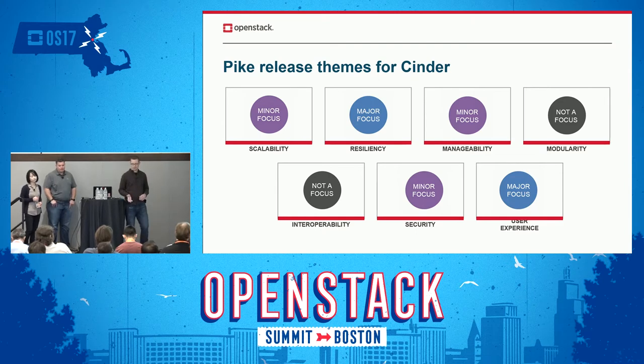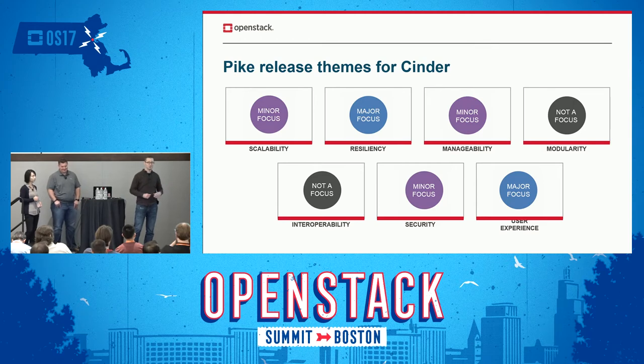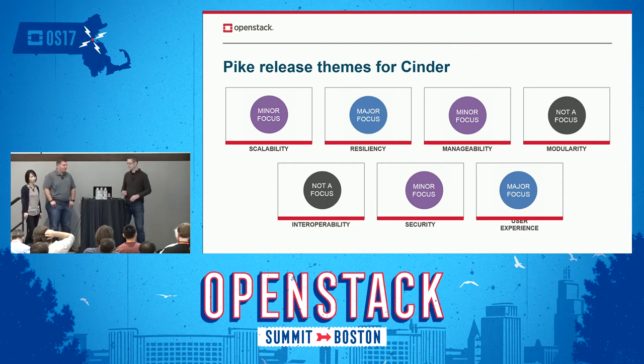The foundation wanted consistency across groups regarding focus areas. They have these different focus areas, so we had to categorize some things. When you see something listed as 'not a focus,' that does not mean we don't care about modularity or interoperability — we definitely do. These categories were more around being able to classify where a lot of attention is right now within the project. Really resiliency and user experience have been more of the focus for us, but we care about all these areas.